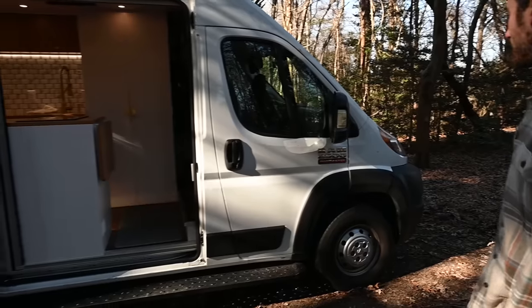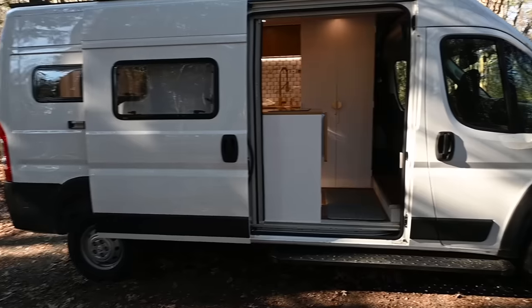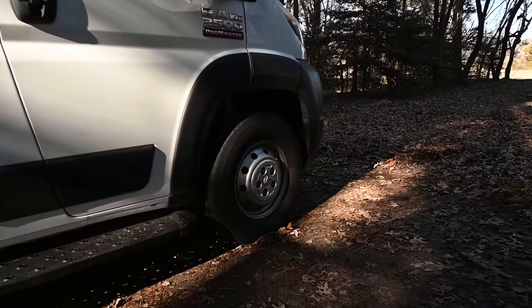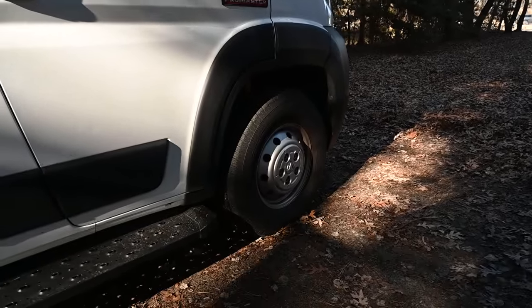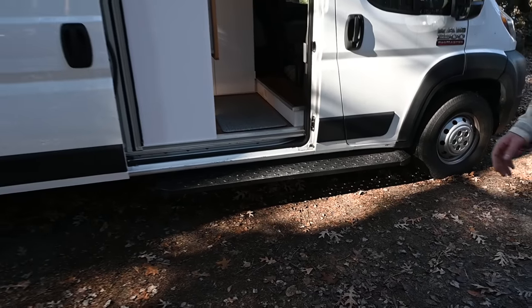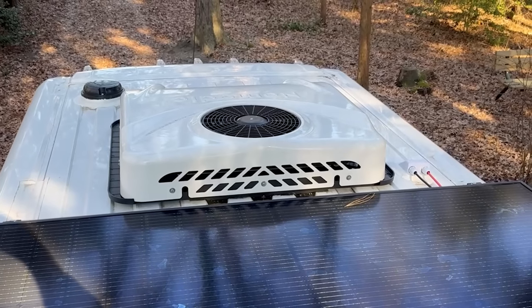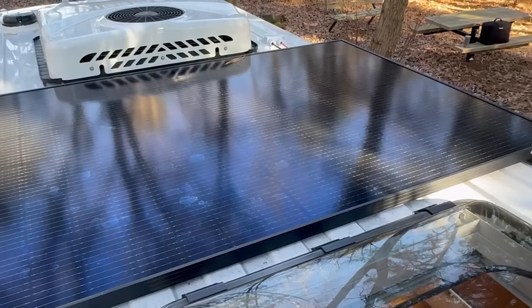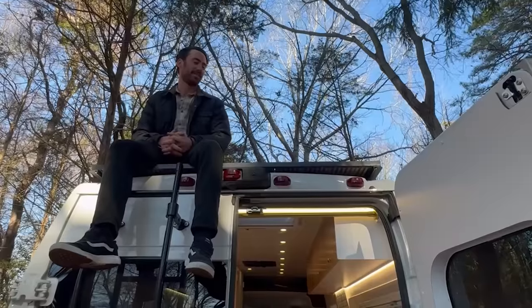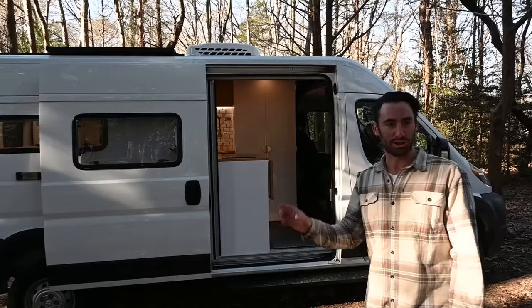So this build is a Ram ProMaster 2500. It's a 159-inch wheelbase. Just a few modifications on the outside: we did an upgraded suspension as well as an inch-and-a-half lift, as well as running boards to help you get in and out of the van with that lift. Going up top, we have a 12-volt air conditioner, a 400-watt residential solar panel, a skylight, as well as an exhaust fan inside the shower. And there's also a roof perch, I would say.